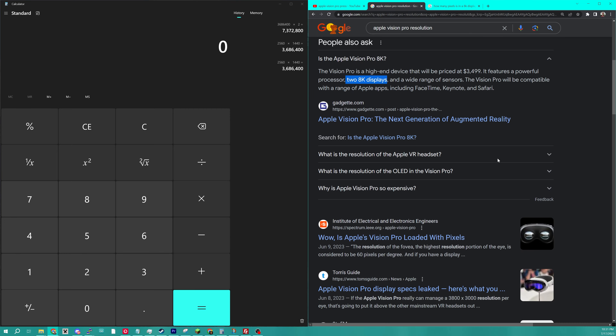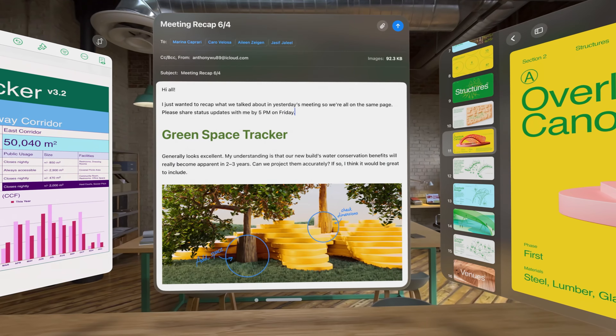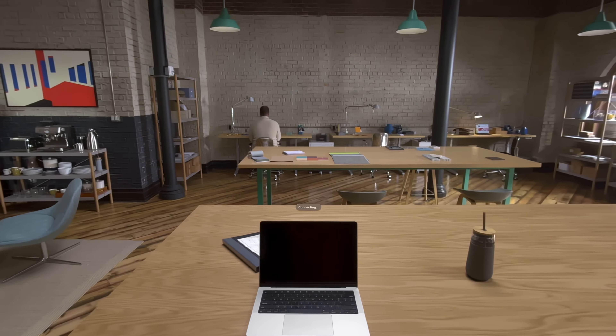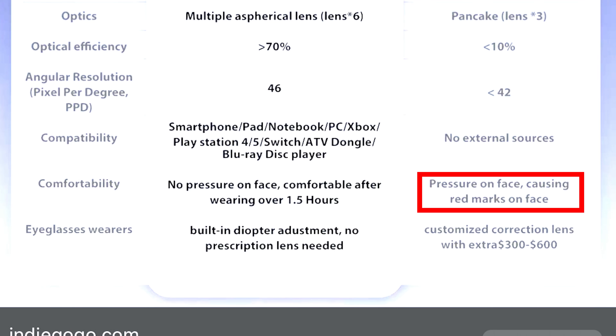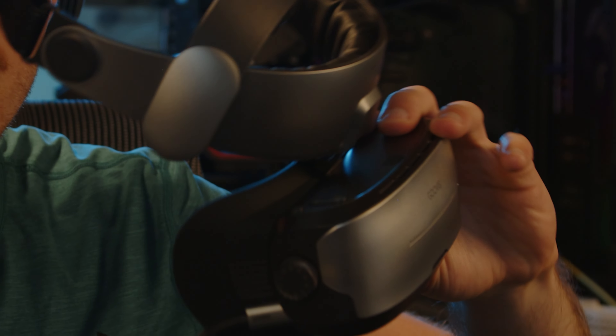The next discrepancy is that the ad claims there are no external sources on the Apple Vision Pro — that is false. We clearly saw in the announcement video that you can integrate a Mac and use it as a display within the Apple Vision Pro. Also, they claim the Apple Vision Pro's design causes red marks and pressure on the face. But this Guvis headset still puts pressure on your forehead, so that's not entirely true either.